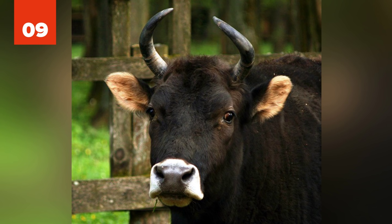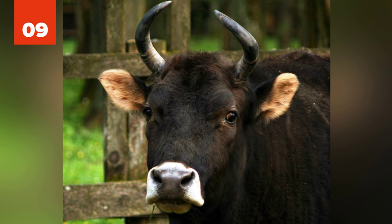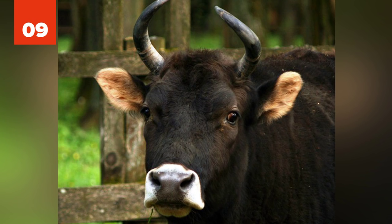9. Zubron. Hybrids of domestic cattle and wisent, zubrons are heavy and strong animals, with males weighing up to 1,200 kilograms, or 2,600 pounds. The name zubron was chosen from hundreds of proposals sent to a Polish weekly magazine during a contest organized in 1969. Males are infertile in the first generation, but females are fertile and can be crossbred with either parent species.